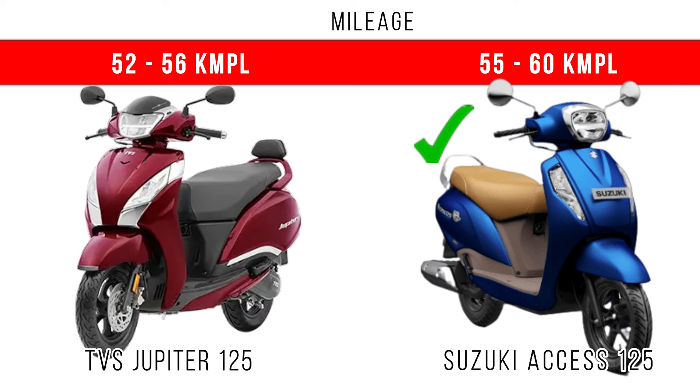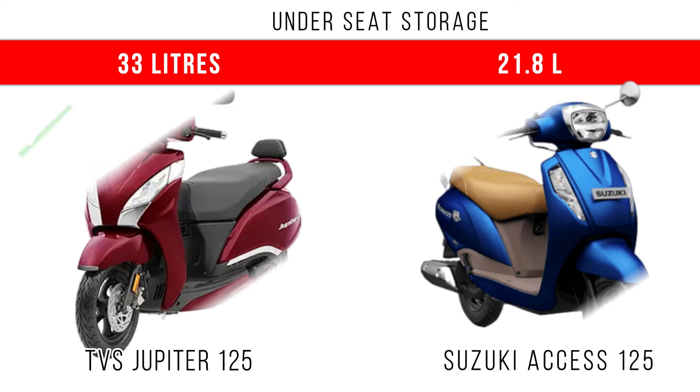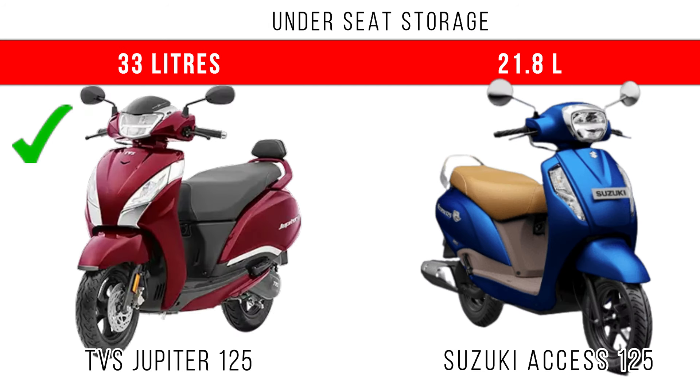You will get 55 to 60 kmpl on road with the Axis 125. For top speed, both scooters can go above 90 kmph on road, but Jupiter 125 dominates. For underseat storage, around 33 liters is available in Jupiter 125.